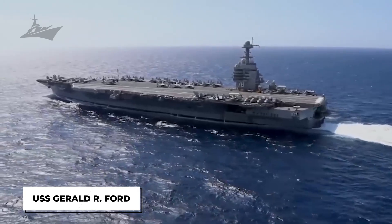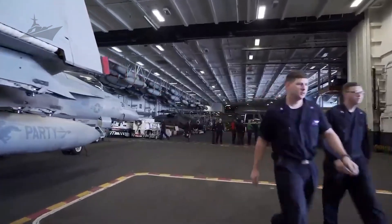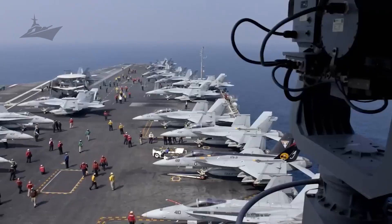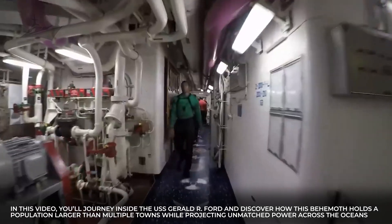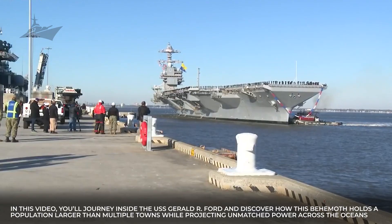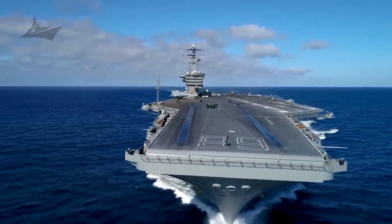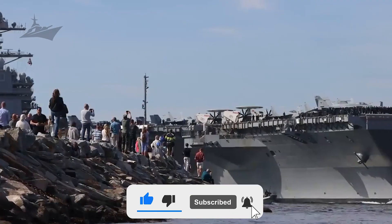The USS Gerald R. Ford, one of the most technologically advanced aircraft carriers ever built, stands as a testament to human engineering and logistical brilliance. In this video, you'll journey inside the USS Gerald R. Ford and discover how this behemoth holds a population larger than multiple towns while projecting unmatched power across the oceans. Hit that subscribe button so you don't miss the next deployment.